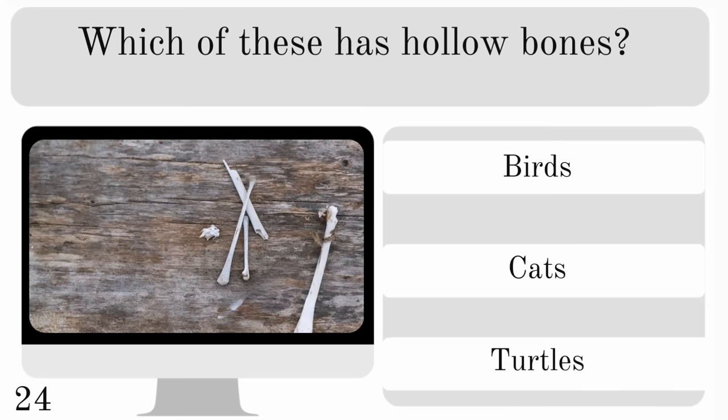Which of these has hollow bones? Birds, cats or turtles? And the correct answer is birds.